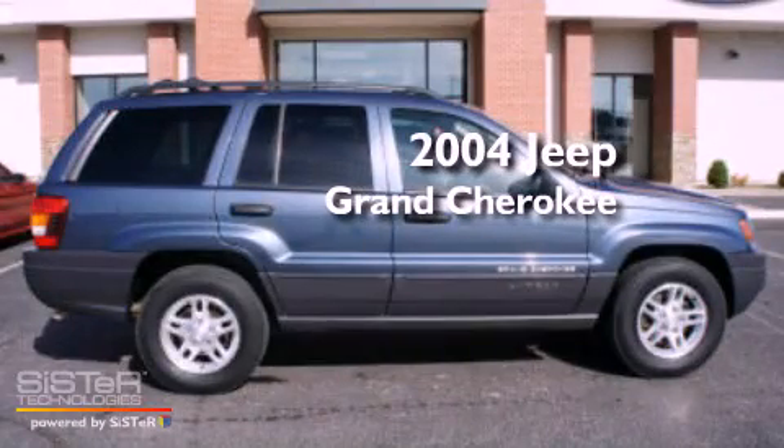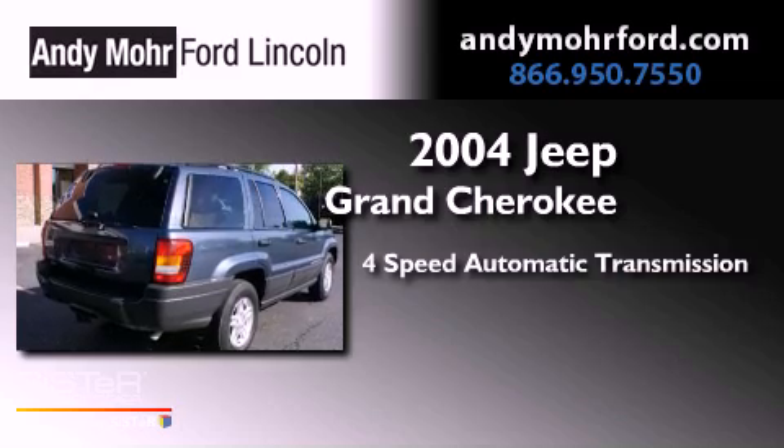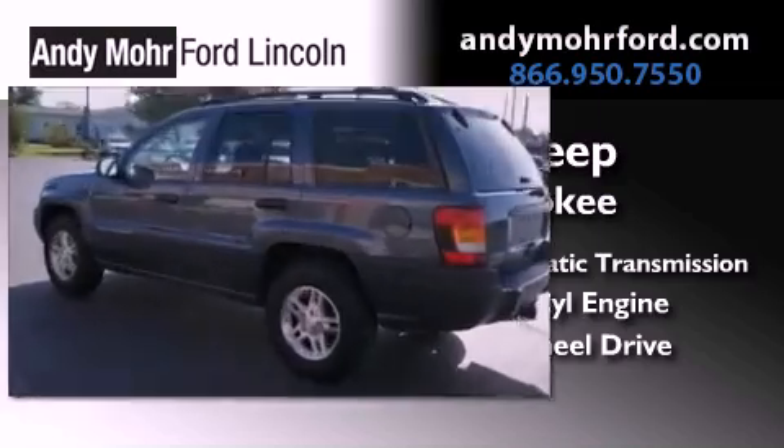This is a 2004 Jeep Grand Cherokee. This vehicle has seating for seven adults, a 4.0-liter inline six-cylinder engine, and the added safety and control of four-wheel drive.